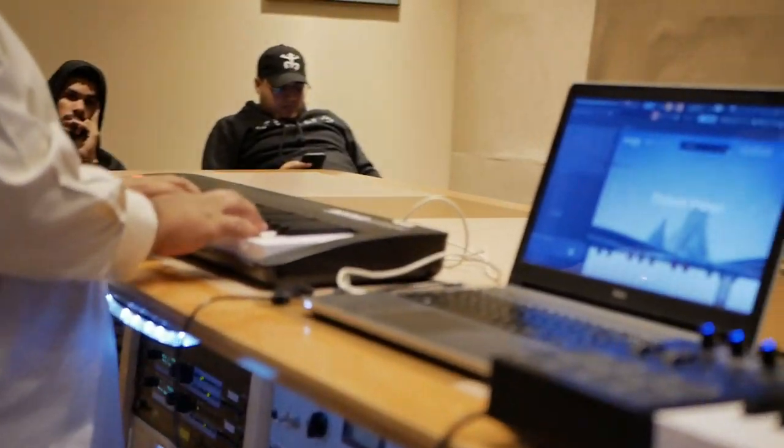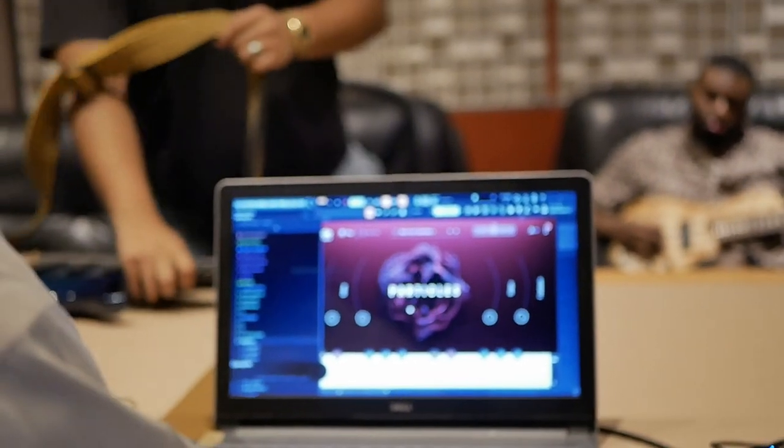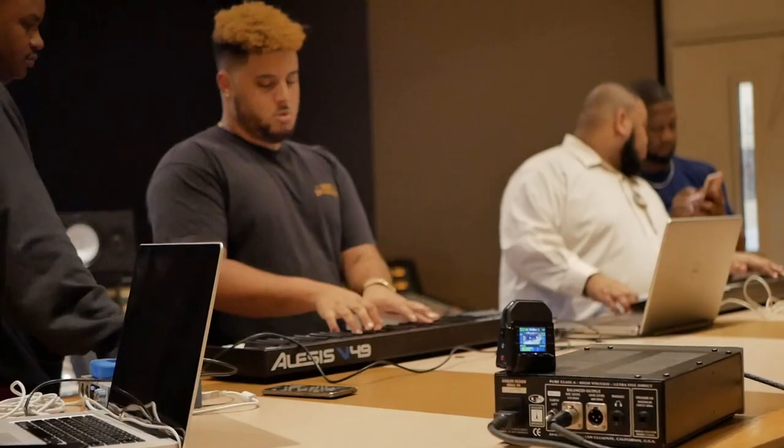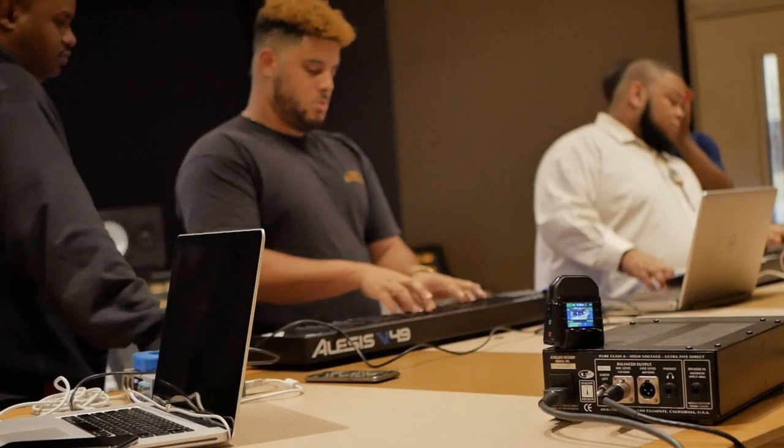So as an award-winning engineer, there are key components that go into your hit record, and one of them is Output Arcade. As an engineering producer, my goal is to create an organic and natural vibe inside of the studio. Using Output Arcade allows me to do just that.